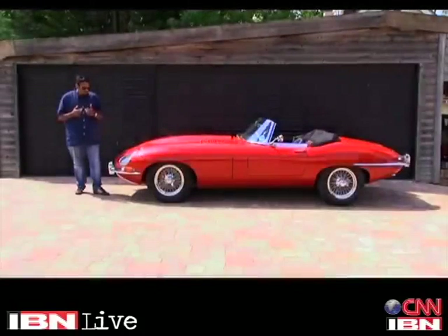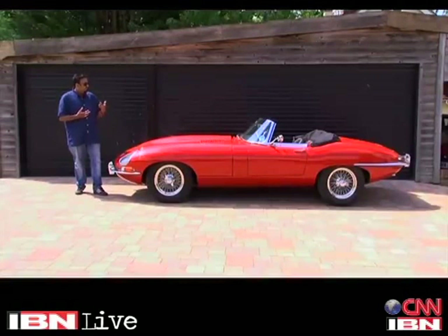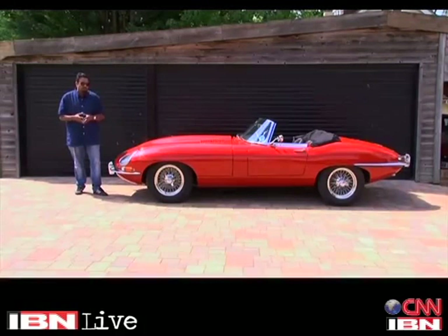The Jaguar E-Type is so wonderful that it actually makes me wish that I was born in the 1960s. Having driven it and spent some time with it, I've fallen in love with that old-world charm. But that also makes me wish that this car was instead born in the 21st century with all the 21st century mechanicals. But my wish may just have been granted.